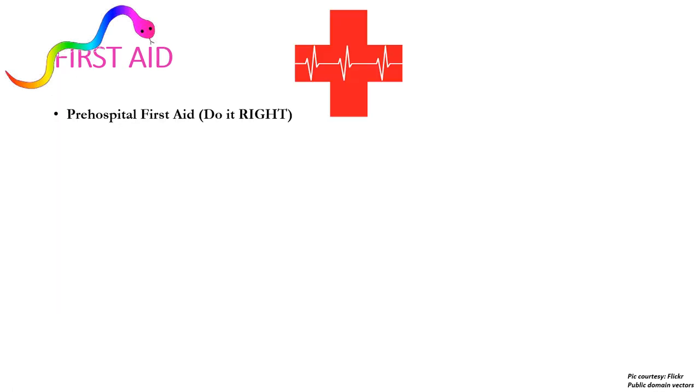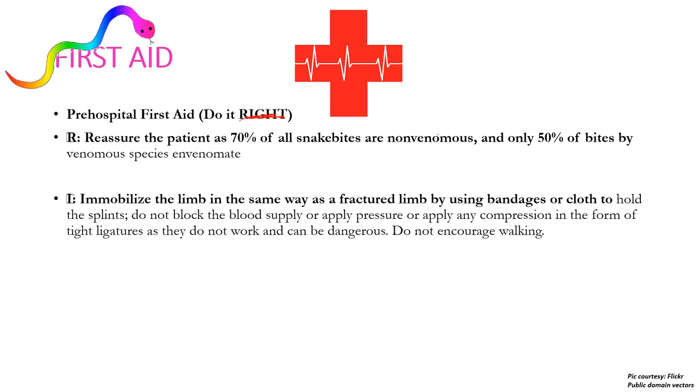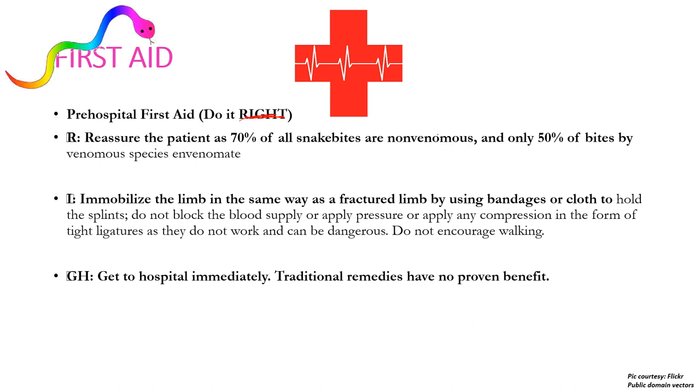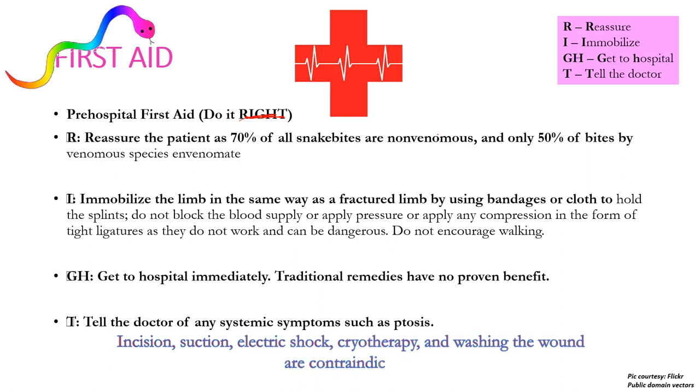First aid involves a mnemonic: RIGHT — Reassure, Immobilize, Get to hospital, and Tell the doctor. We reassure the patient as 70% of all snake bites are non-venomous and only 50% of bites by venomous species actually envenomate. We immobilize the limb as a fractured limb using bandages and splints, get to the hospital immediately, and tell the doctor of any systemic symptoms such as ptosis. Incision, suction, electrical shock, cryotherapy, and washing the wound are contraindicated.